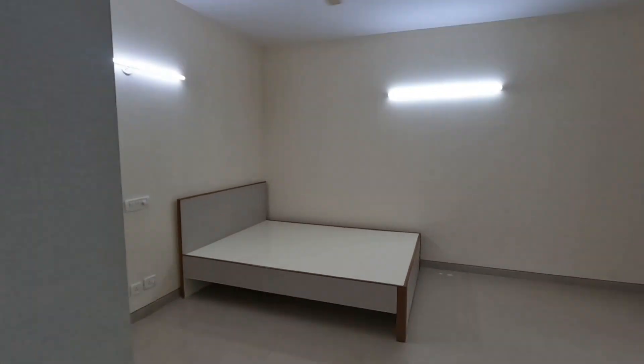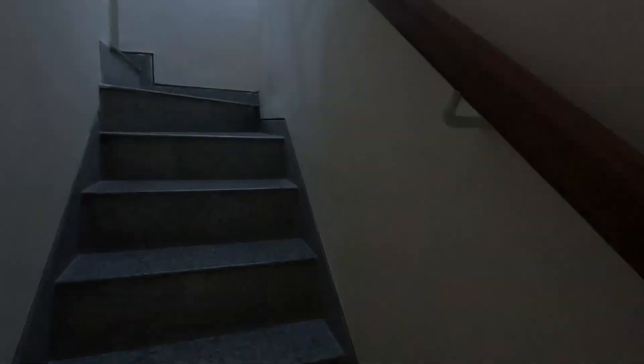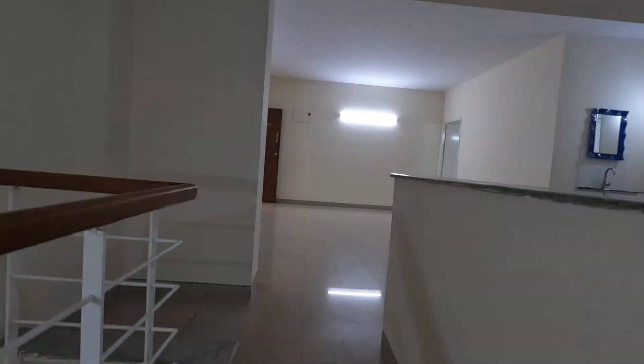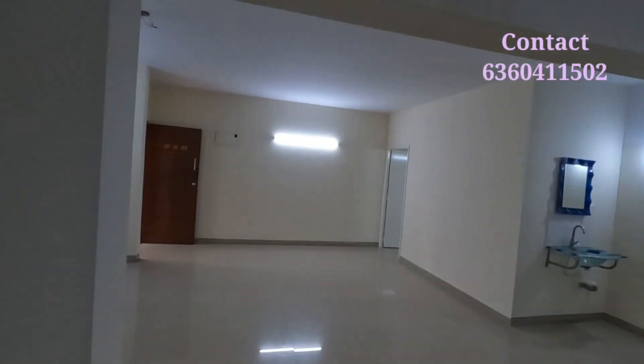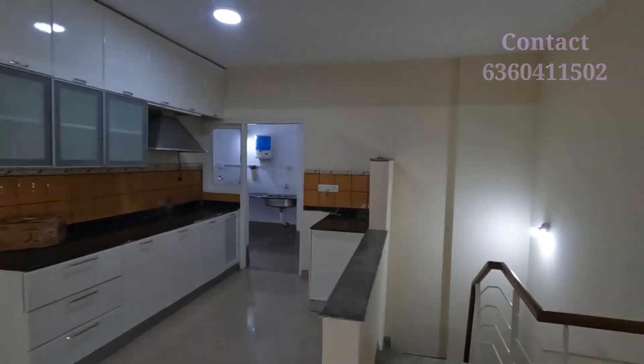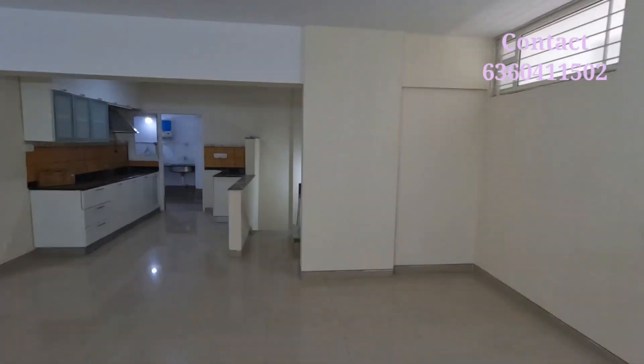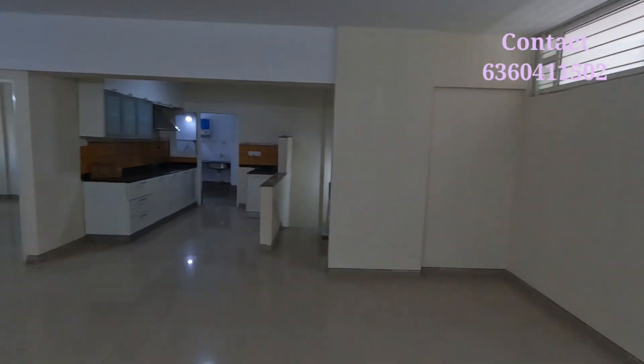This is a very nice home. If anybody is interested in this duplex 4BHK, this will be a very good option. You can call us — I have mentioned my number in the description. For more information please message or call me. Thank you very much, and please subscribe to the channel.